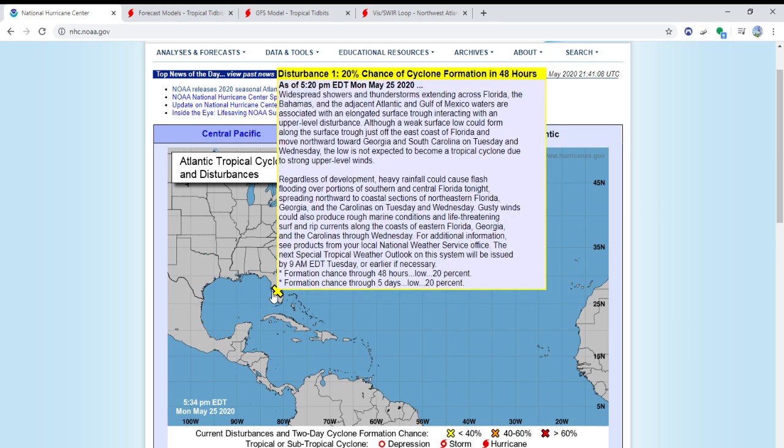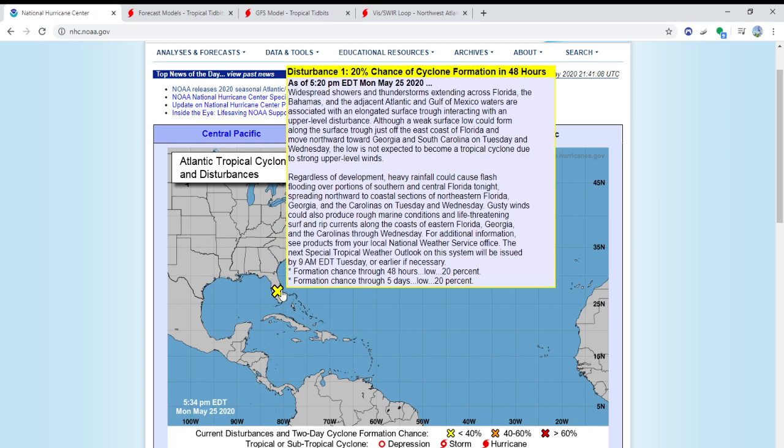Widespread showers and thunderstorms extending across Florida, the Bahamas, and the adjacent Atlantic and Gulf of Mexico waters are associated with an elongated surface trough interacting with an upper-level disturbance. Although a weak surface low could form along the surface trough just off the east coast of Florida and move northward towards Georgia and South Carolina on Tuesday and Wednesday, the low is not expected to become a tropical cyclone due to strong upper-level winds. They will be posting their next special tropical outlook at 9 a.m. tomorrow or sooner, and formation chance for both the 48-hour and 5-day forecast is 20 percent.